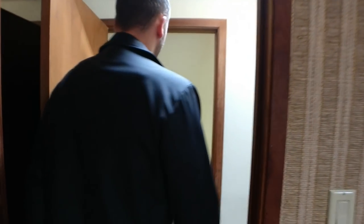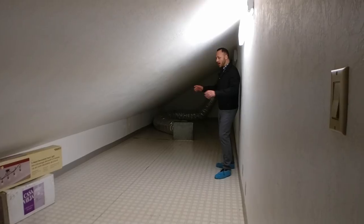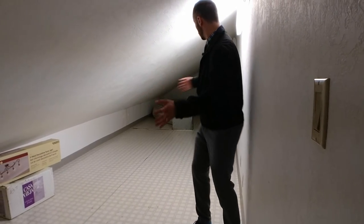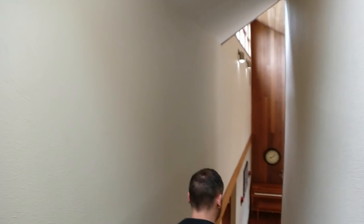Before we leave the upstairs, I'd be remiss if I didn't point out all of the incredible ample storage all throughout the top here. You can't really use it as living space, but it is a lot of storage room — I think you can put 40 years worth of Christmas decorations up here. Let's head downstairs and check out the additional living space.